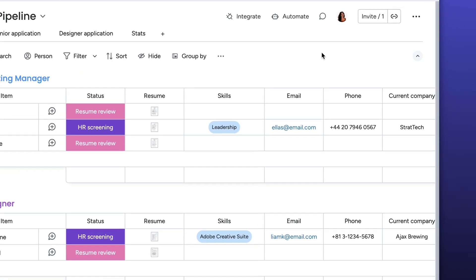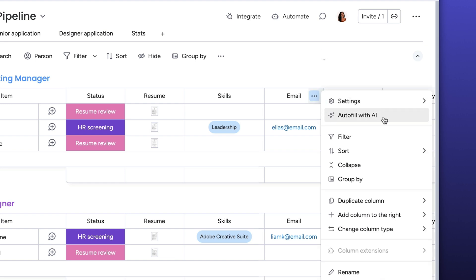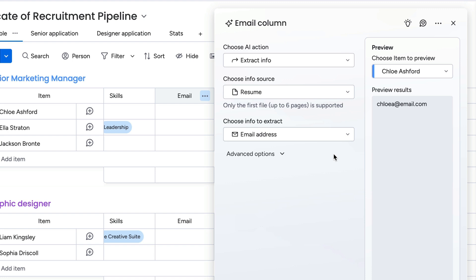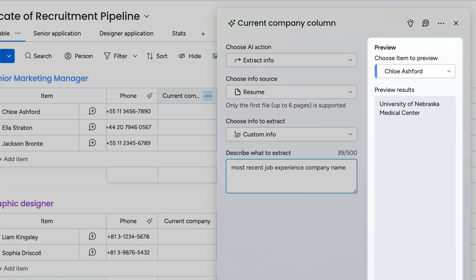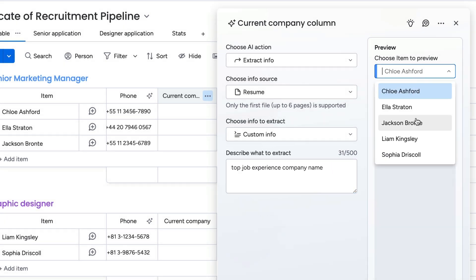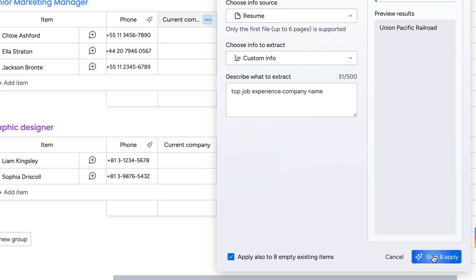I already have a few columns where I add a candidate's contact information after reviewing their application. Now, using the autofill with AI feature, I can quickly and easily extract info from the resume. Here, we can see a preview of the info that was extracted and tweak the settings to get exactly what I'm looking for, so I know just how it will appear for each item on my board before I hit apply.